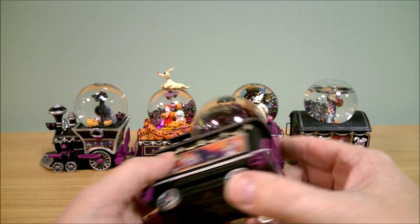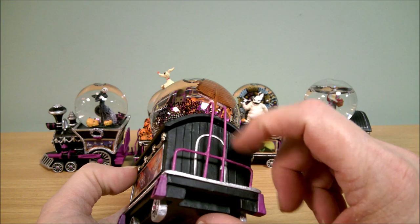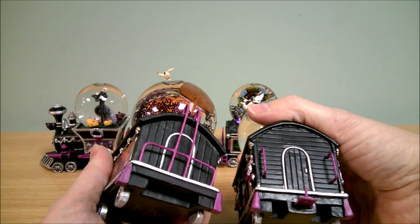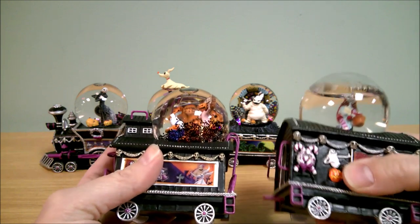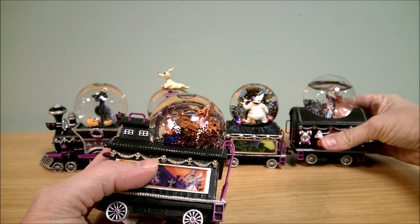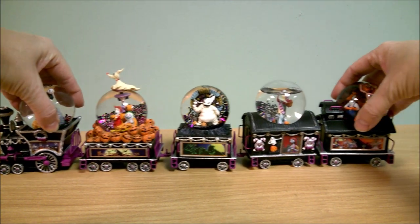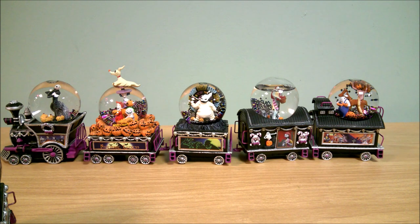Very cute. And he's got a little ladder piece right back here, and also a door. Sally had the door but not the ladder piece, and she didn't have this piece here either. But otherwise the roof and the profile of the car is similar.